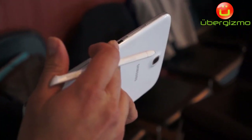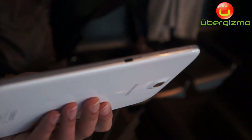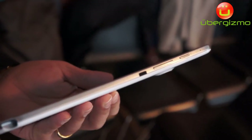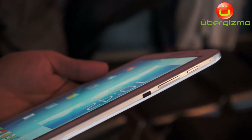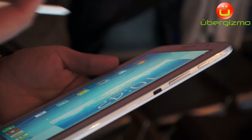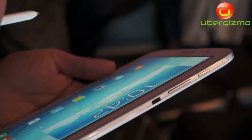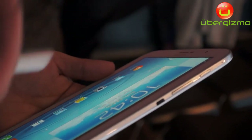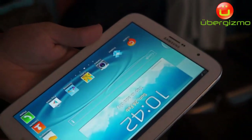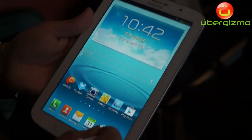Another key feature is the IR Blaster. We have an IR Blaster integrated, which means it's a universal remote control. This tablet can be used from the couch to control your entire home theater system — be it your Samsung TV or any brand of TV, your speaker system, or your home theater system. It works with any IR-equipped home theater system.